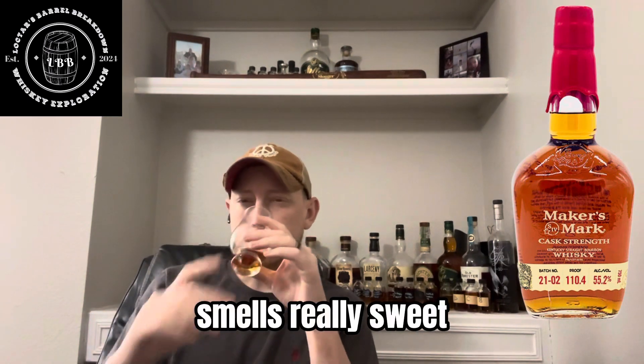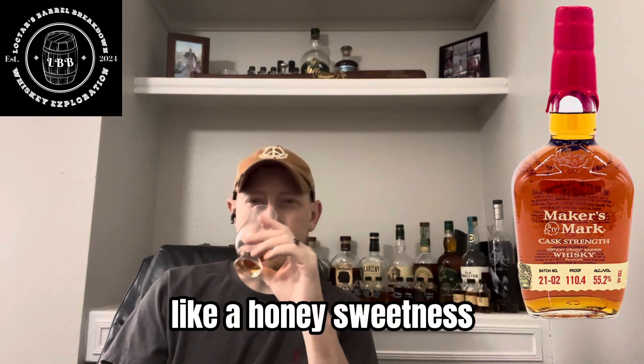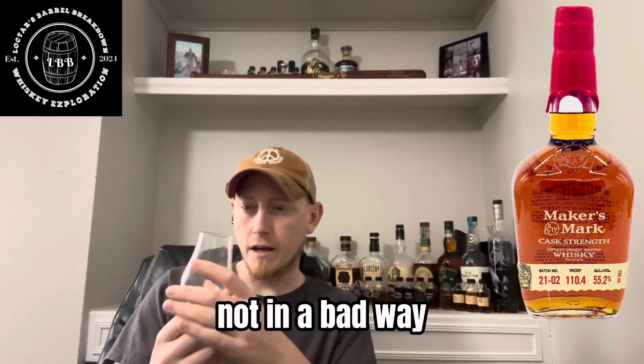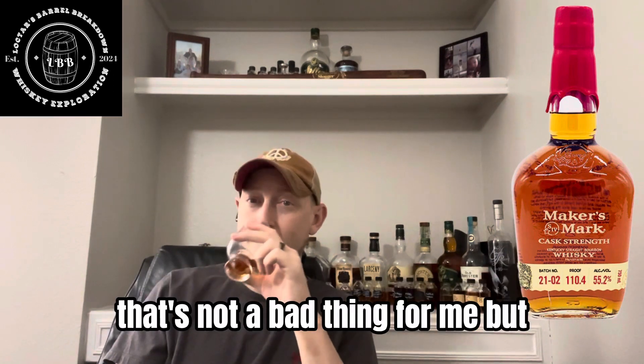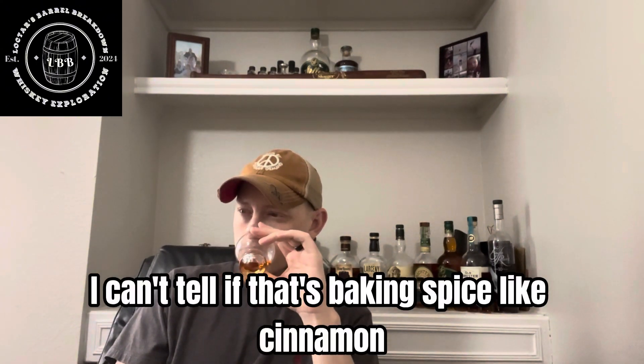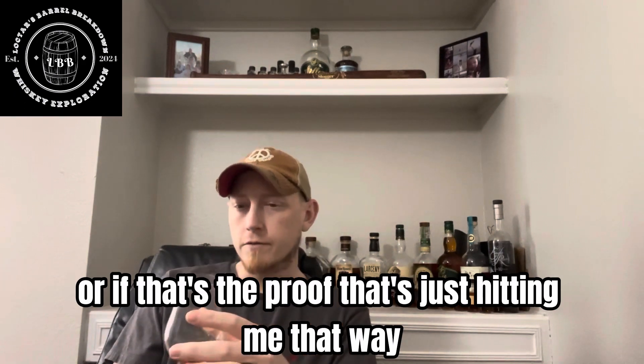It smells really sweet — like a honey sweetness. Very, very light vanilla. It does sting the nostrils. You can tell it's 100 proof, but not in a bad way. As you know, I like things that have proof on them. Trying to tell what else is in this. It does smell like honey, some light vanilla. I can't tell if that's baking spice, like cinnamon, or if that's just the proof hitting me that way.